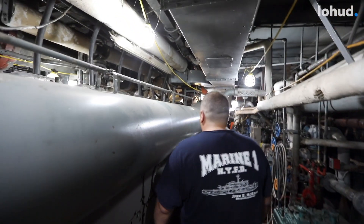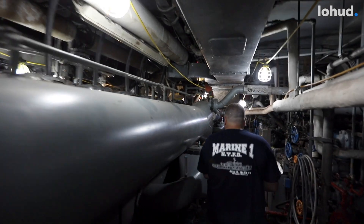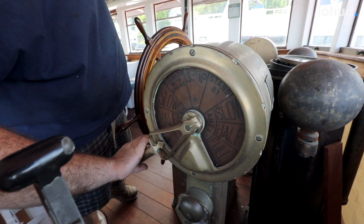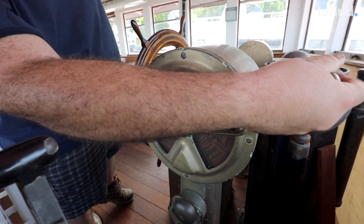They're from 1954 and they still run like new. These are called engine order telegraphs, and this is before they had any sort of automation. You have an engineer standing down here and on the bridge they have the same exact thing, and they would ring a bell and say full ahead, slow ahead, half ahead, whatever it would be.